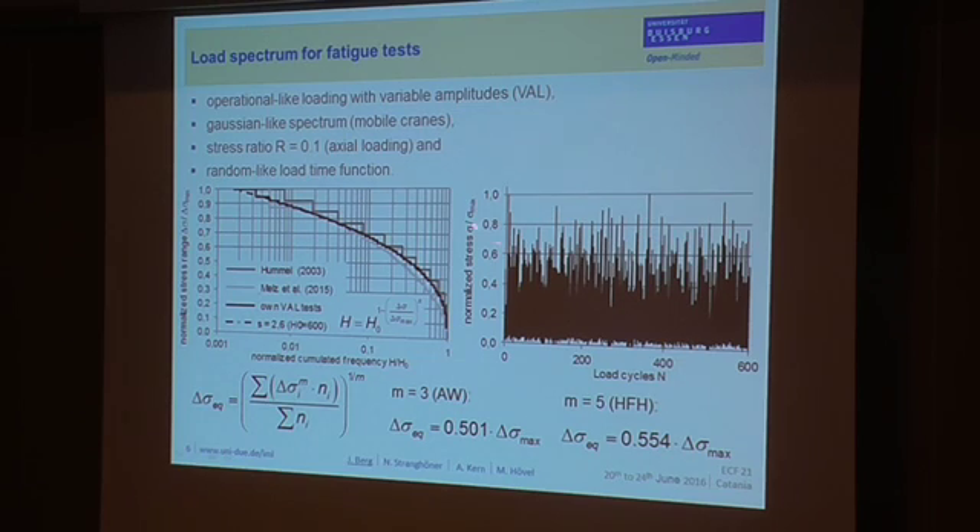We also applied a random load-time function, because if you apply block-wise loading, you achieve higher fatigue lives due to the mean stress effect. To compare the results of the constant amplitude load tests with the variable amplitude load tests, we applied damage accumulation using Miner's rule. Because the shape of the spectrum was Gaussian-like and the stress ratio was very high, we applied Miner's rule.